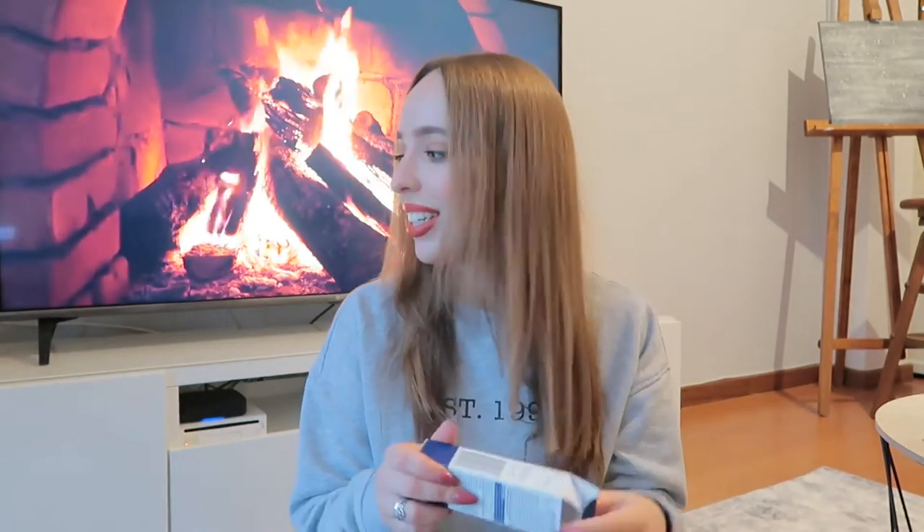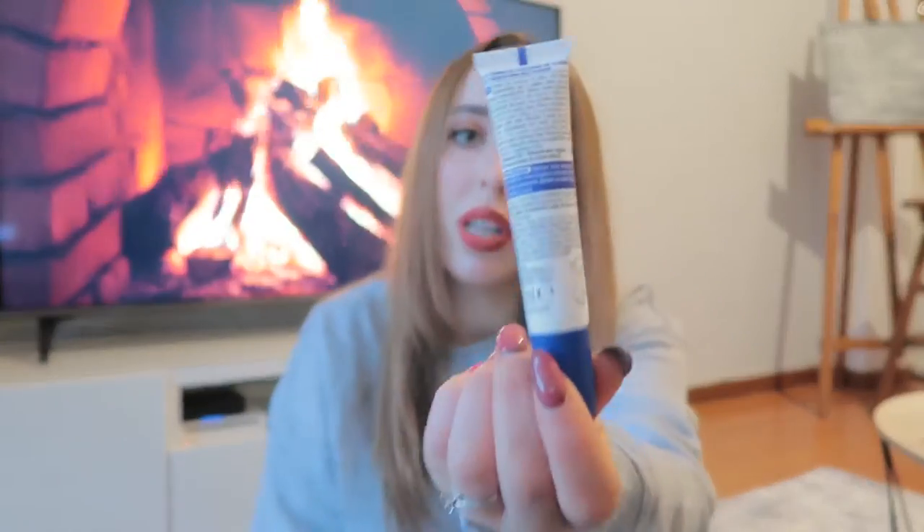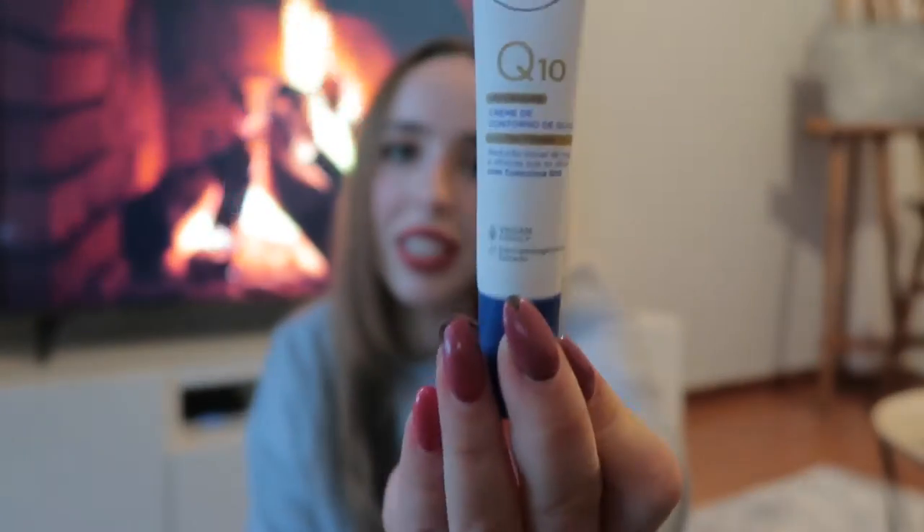My fiance got this Q10 eye cream. It's for anti-aging or wrinkles, and also for bad under-eye circles. He has very sensitive skin around his eyes.